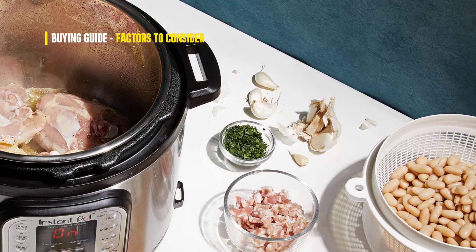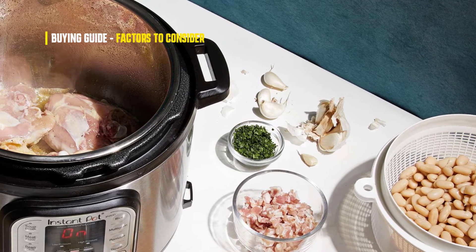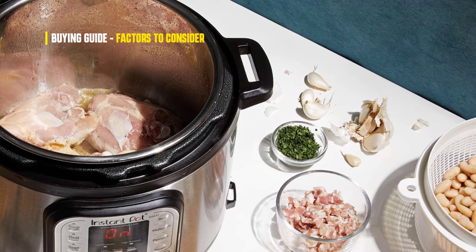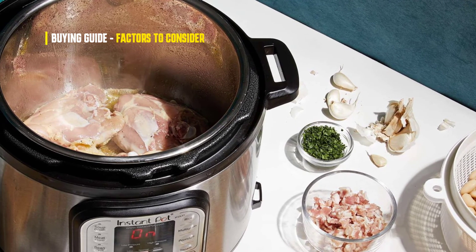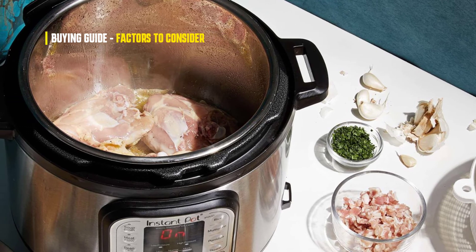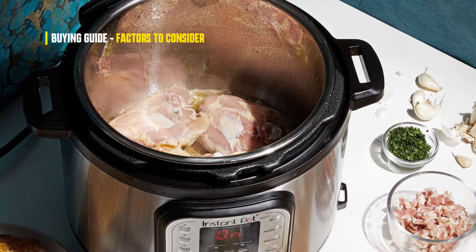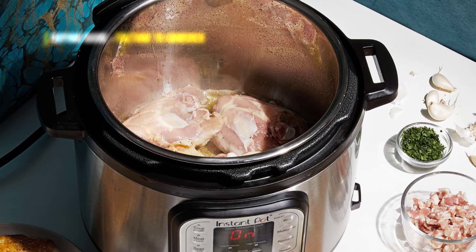Finally, you need to make sure you select a pressure cooker that is safe to use. Look for models that have safety features like pressure release valves and locking lids to prevent accidents. Taking all of these factors into account will help you choose the best pressure cooker for your needs. Be sure to do your research and compare different models before making your final decision.